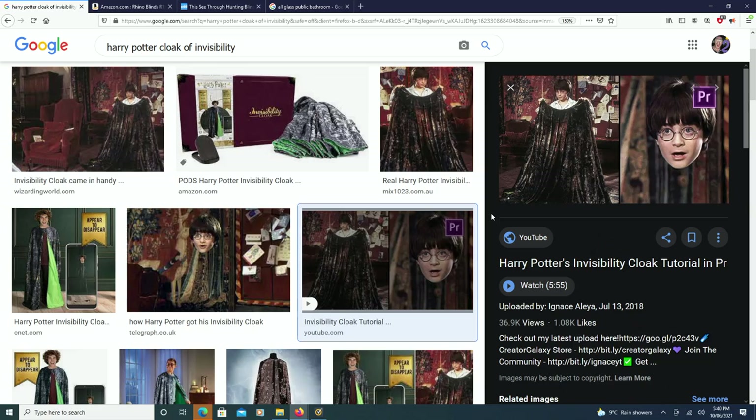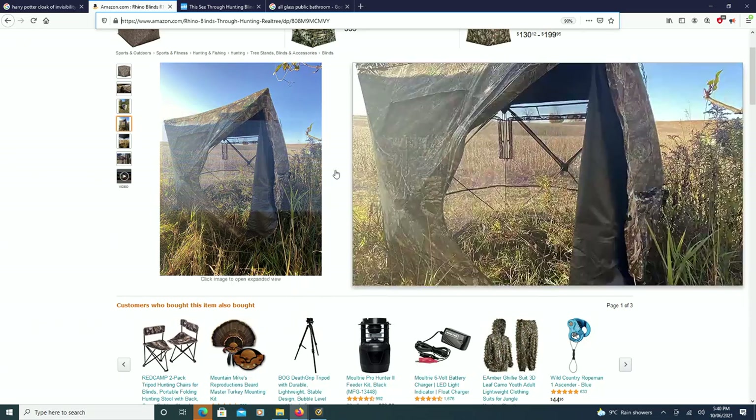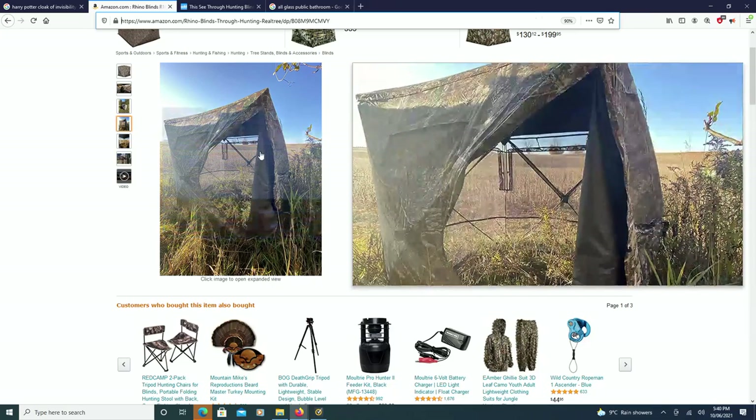What would you do with an invisibility cloak? Well, what if I was to tell you that this technology now kind of exists? There are many different videos I could make regarding this topic, but there's one video I wanted to make right now. It's about a product that is currently selling on Amazon.com. When I fully show you this, I'm not even lying, you will be blown away about how incredibly amazing this technology is.